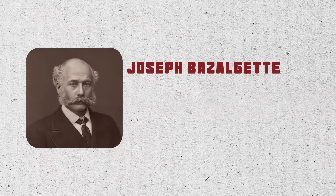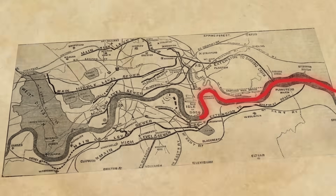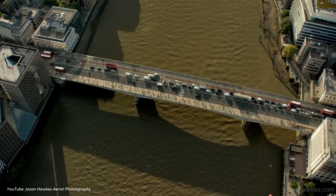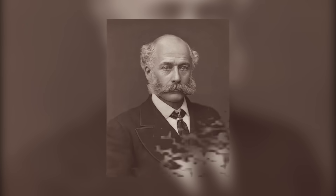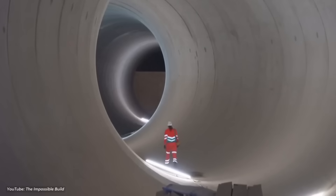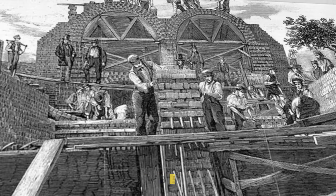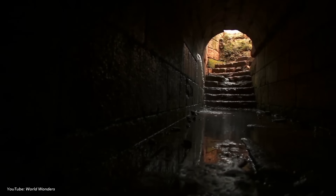This crisis finally forced Parliament to act. They allocated £3 million to address London's sanitation problem once and for all. This is where Joseph Bazalgette enters the story. As chief engineer of the Metropolitan Board of Works, he was tasked with designing a modern sewer system for London — a project that would not only solve immediate sanitation issues but also future-proof the city for generations. Bazalgette's plan was ingenious yet simple: build an extensive underground network of intercepting sewers that would collect waste from across the city and divert it far downstream into the Thames estuary, where tidal flows would carry it out to sea.